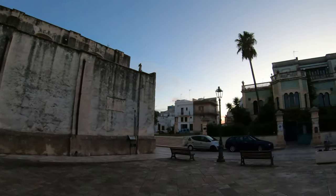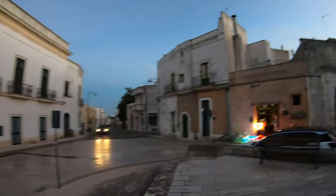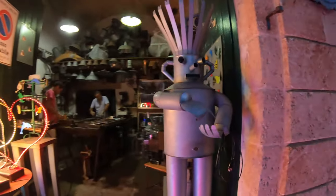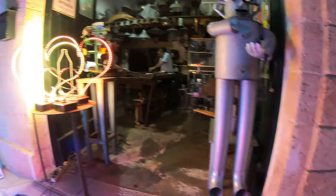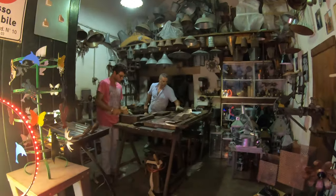This town is spectacular. Let's see what they're doing here — I hear noises. Let's see what they do here. Everything is done by hand. Wow, great.